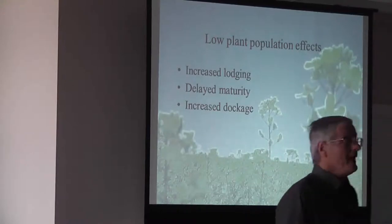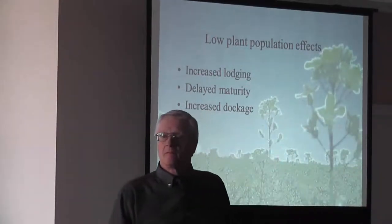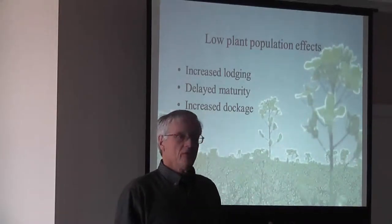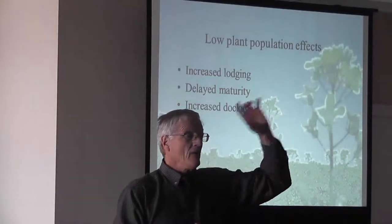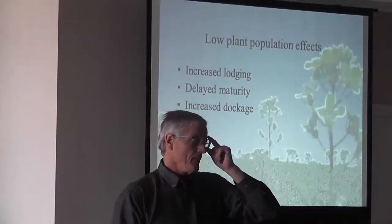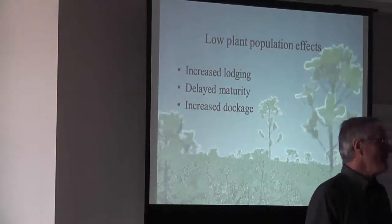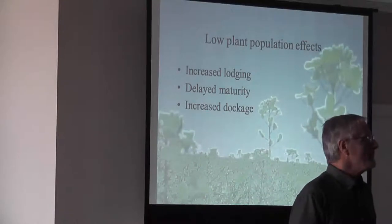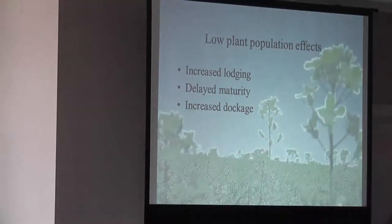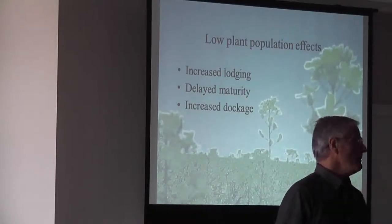At real low plant density, we have increased lodging. The plant will produce a whole bunch of secondary branches from the base, and those branches are always weaker. Plus, you have a huge open area when you get to two plants per square foot, and weeds are an issue. Even though you spray them out, they're still going to be an issue later on — a lot of flushing. Delayed maturity by 10 days on a low density.